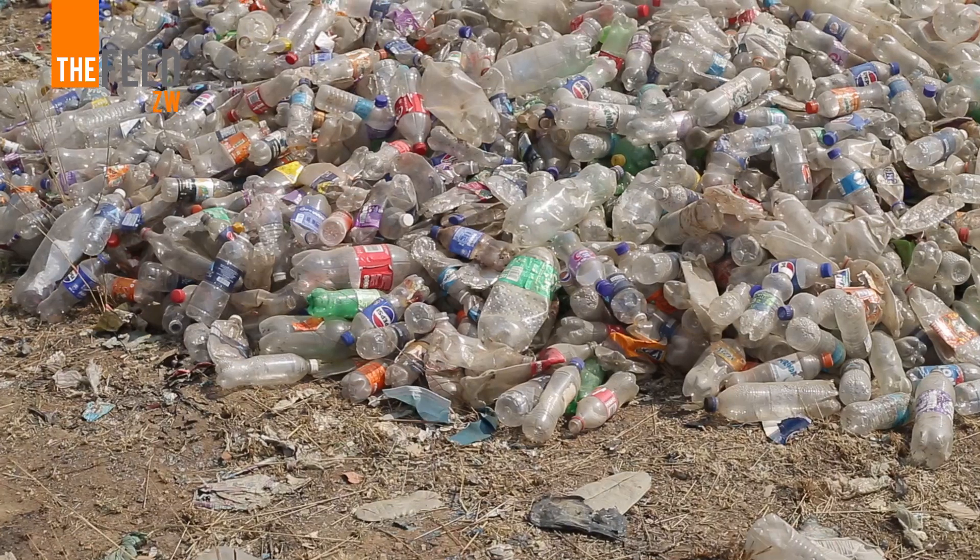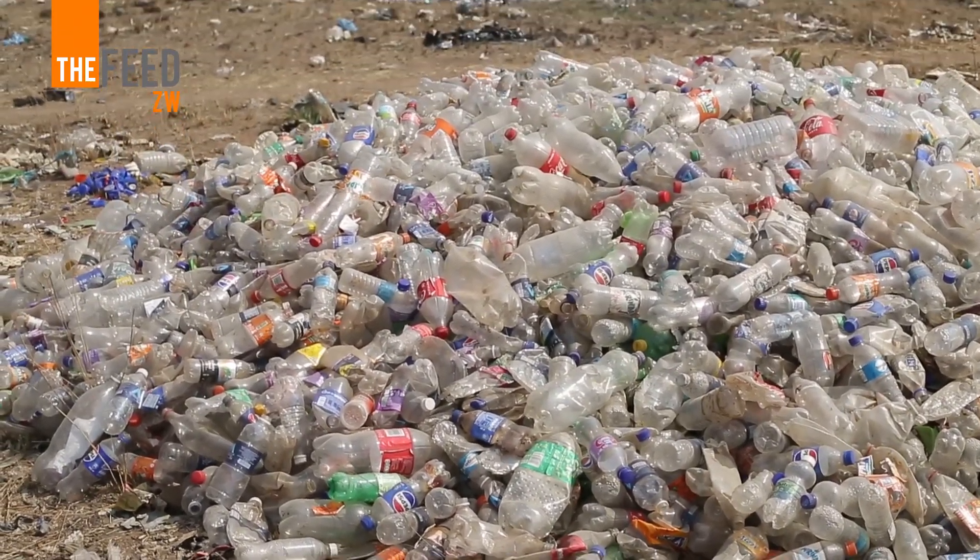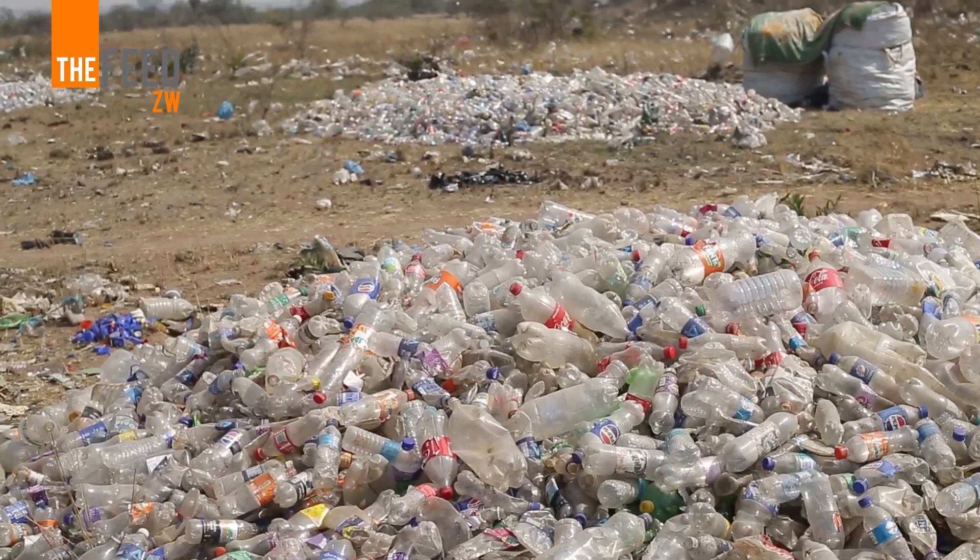So from that baseline survey, it also prompted us to actually do this intervention to target plastic pollution.